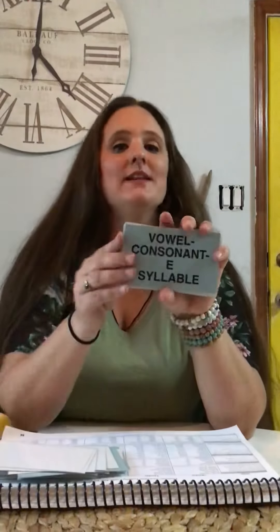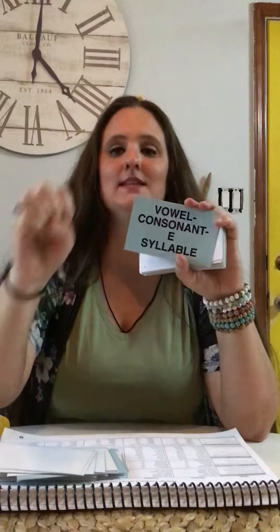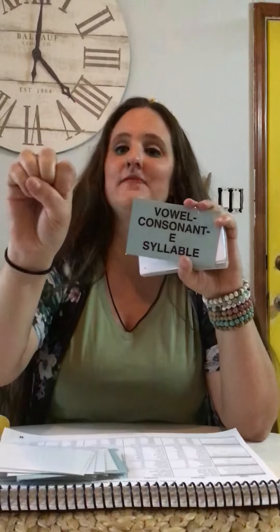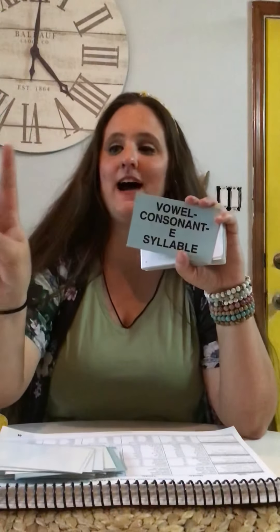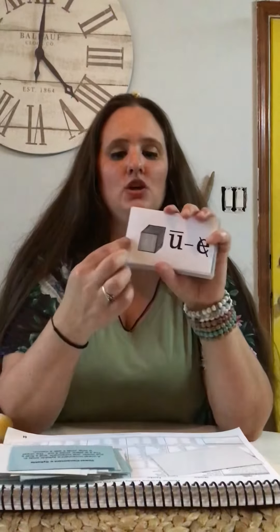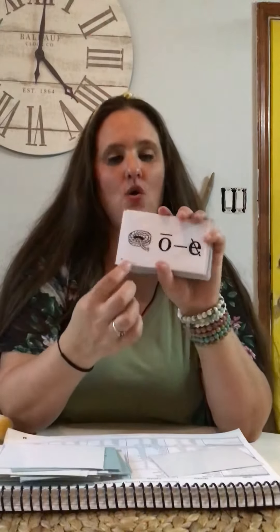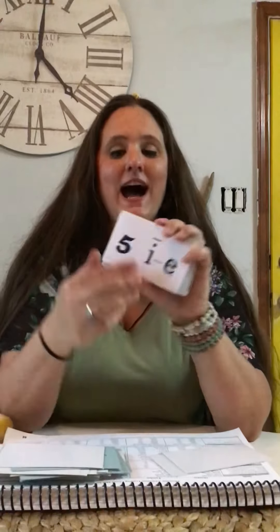Vowel-consonant-e syllable. A vowel-consonant-e syllable ends in one vowel, one consonant, and a final e. The e is silent — cross it out. The vowel is long, coated with a macron. A-consonant-e — cake — a. U-consonant-e — cube — u. O-consonant-e — rope — o. I-consonant-e — five — i.